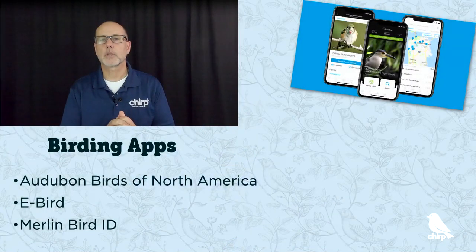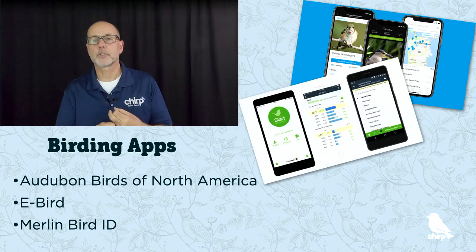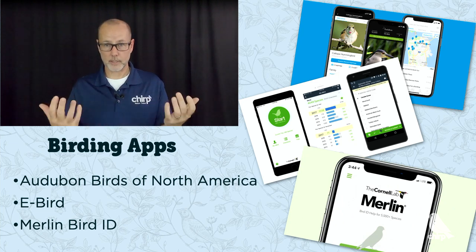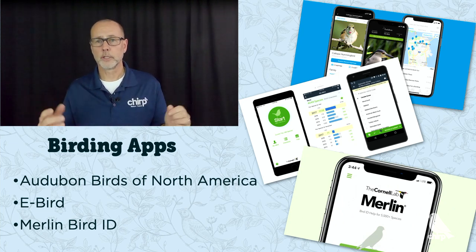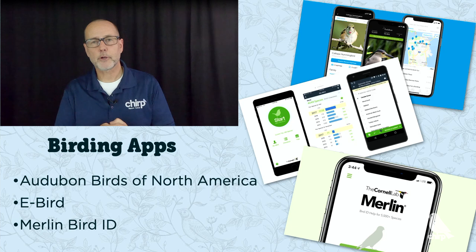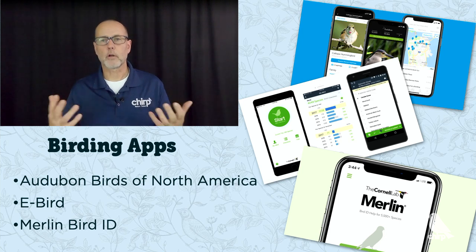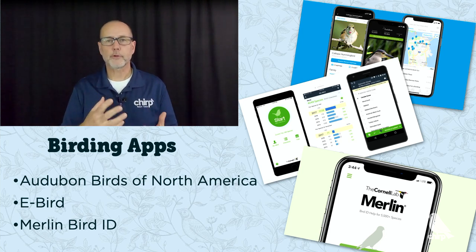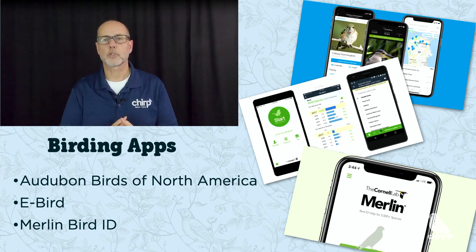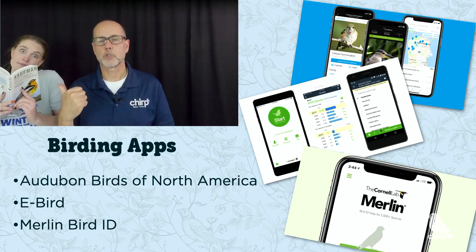Another bird identification resource comes in the form of phone apps — it's like carrying a bookshelf in your pocket. There's the Audubon app, eBird is great for tracking bird sightings, and the Merlin Bird ID app helps you identify birds all around the world. Be aware that although these birding apps are very convenient, they rely on batteries and internet connections, which don't always work everywhere. So if you prefer electronics for bird identification, it's a really good idea to have a good old-fashioned backup, just in case.